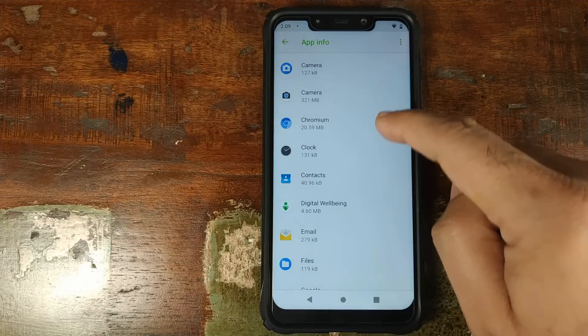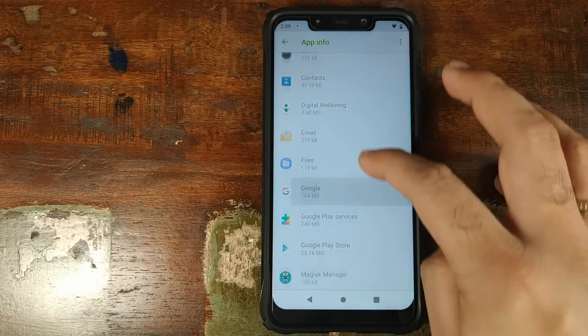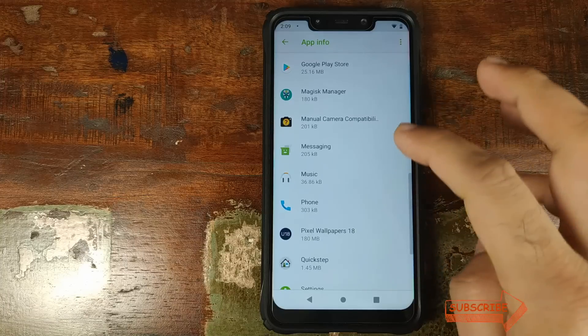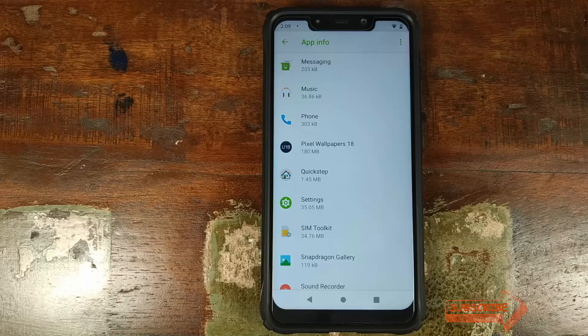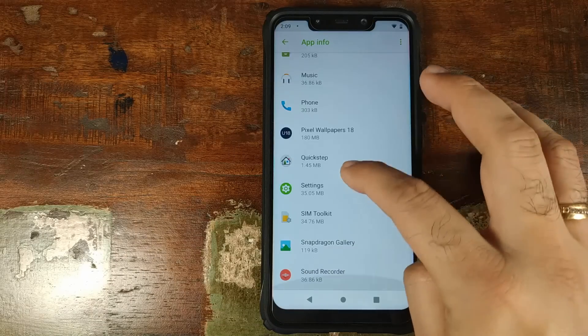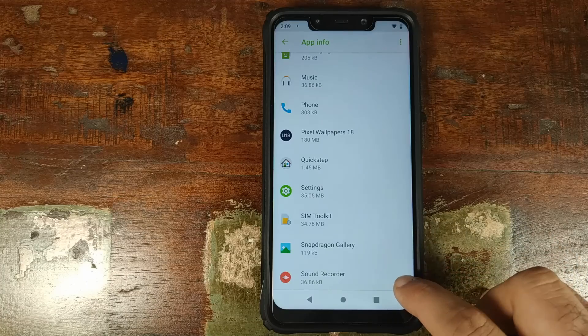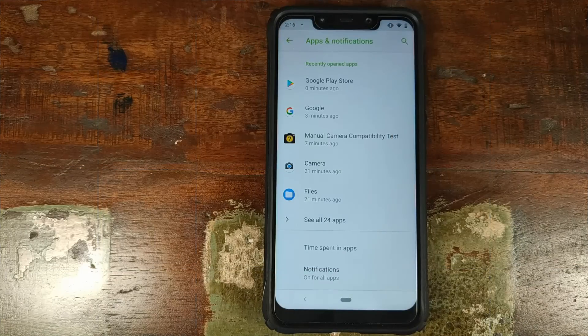Other than that, you have your Chromium Browser, Flock, Aesop Contacts, Digital Wellbeing, and your File Manager. Google Play Services is included, so you do have to install Google Apps with Paranoid Android Pie Beta. Then you have the Aesop Messaging App, Music App, and Phone App. I did go ahead and install the Google Pixel 3 Wallpapers, but they are crashing right now. You also have Quickstep Launcher, the Snapdragon Gallery, Sound Recorder, and SIM Toolkit.